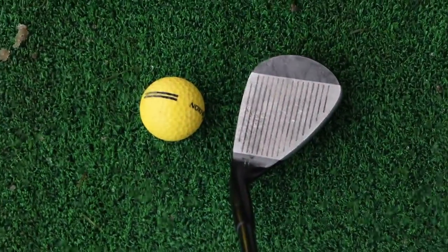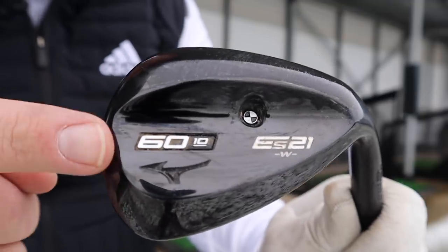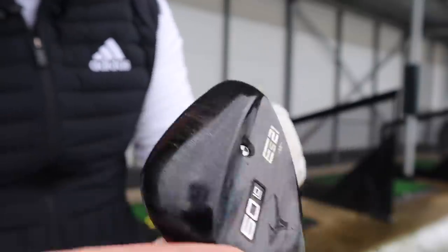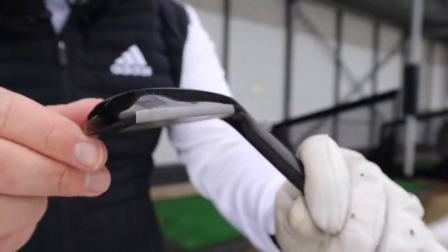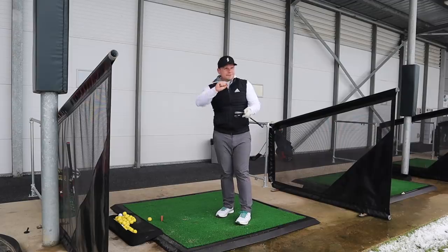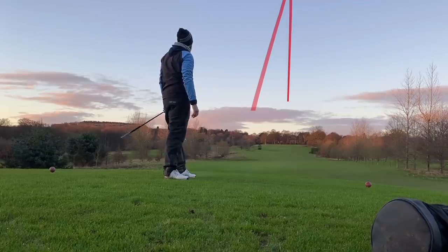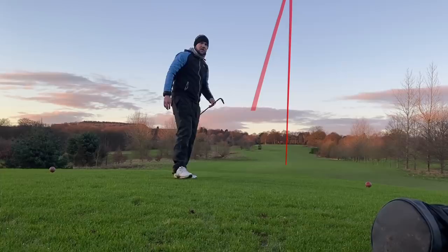The Mizuno ES21 wide sole certainly does that. You can still open the face up and the leading edge sits a little bit closer to the ground. The exact club I've got here is the Mizuno ES21 wide sole variant — it's got plenty of help underneath and a center of gravity positioned right in the middle of the head for forgiveness on miss-strikes. It covers pretty much all things mid to high handicap short game. Me and Chris did a one-club challenge with this and Chris couldn't thin it — there's help for you guys, and not me.